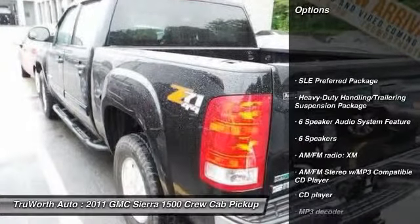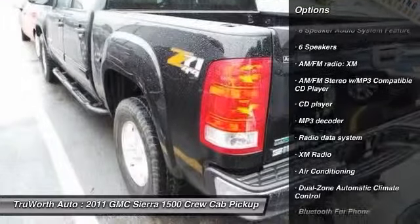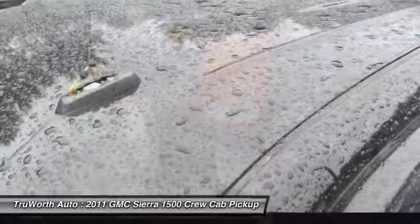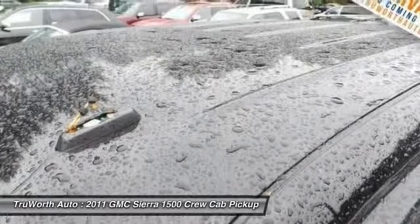Traction control, heated seats, dual airbags, air conditioning, front power steering, cruise control, Bluetooth, AM/FM/CD/MP3 radio, center armrest, bed liner.